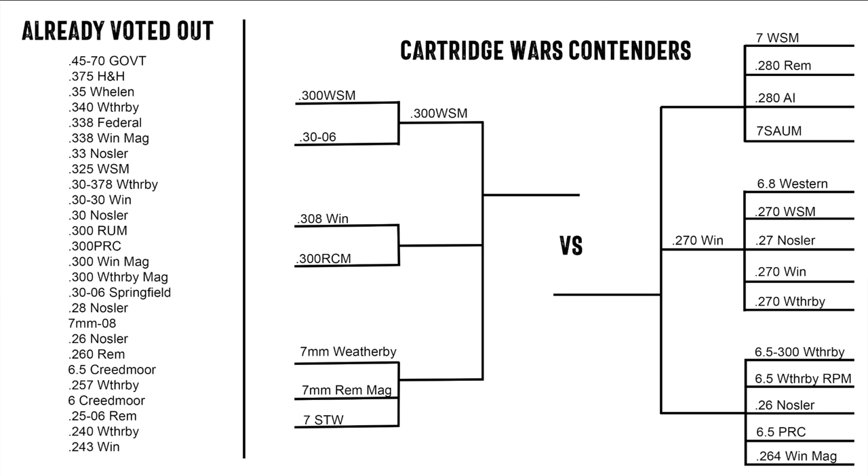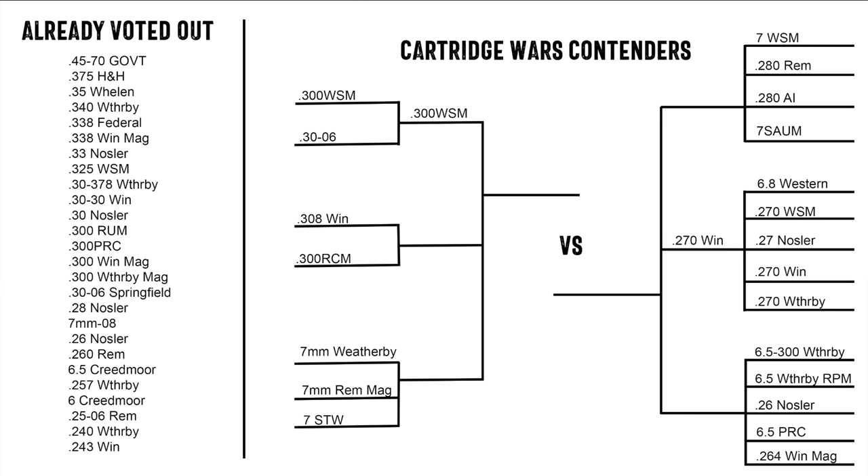In the last episode of Cartridge Wars, you guys did something very interesting that kind of surprised me. Going back to the first episode of the brackets, we had the 300 WSM versus the 30-06, and by a margin of 7%, you guys voted for the 300 WSM. Essentially that was a competition between a more ballistically perfect cartridge versus the more standby, well-known, tried-and-true, long-lasting 30-06. Then we had the 6.8 Western versus the 270 — the same kind of debate, new ballistically perfect cartridge versus the standby — but this time you favored the standby. The 270 won.